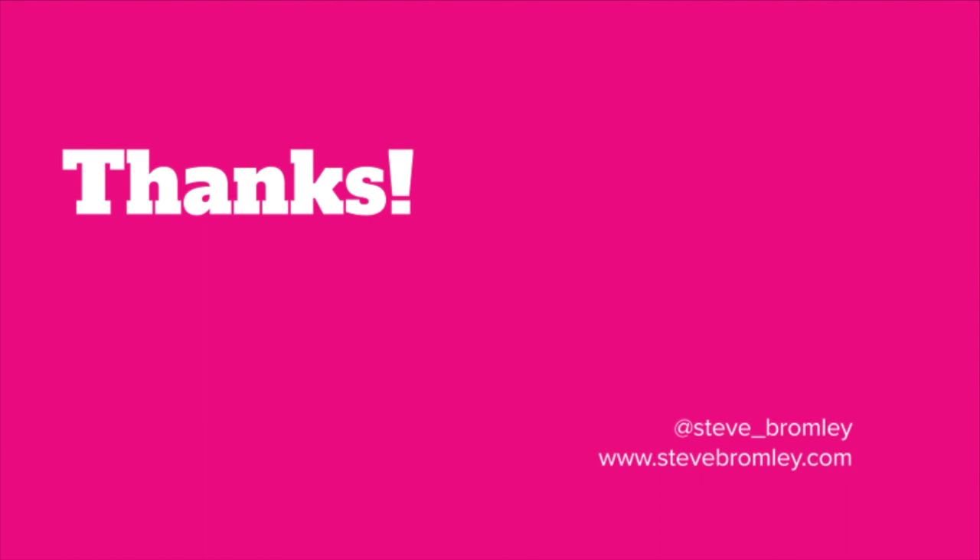That's everything for me — thank you for the opportunity today to share my thinking about research and research impact. I've really enjoyed it. If you're interested in keeping up with the things I'm up to, do follow me on Twitter at Steve underscore Bromley. Thank you very much for your time and I hope you enjoy the rest of the day.